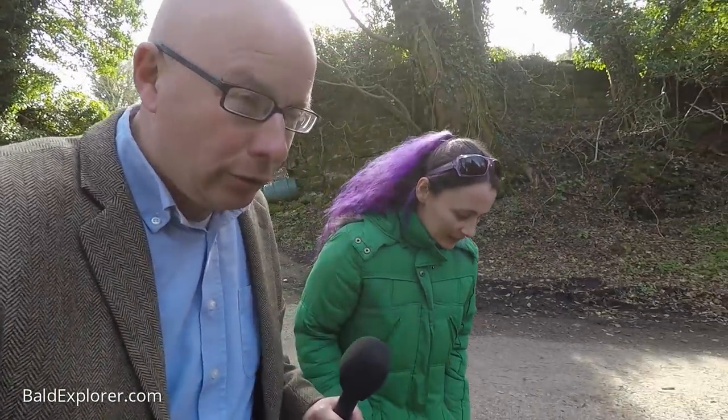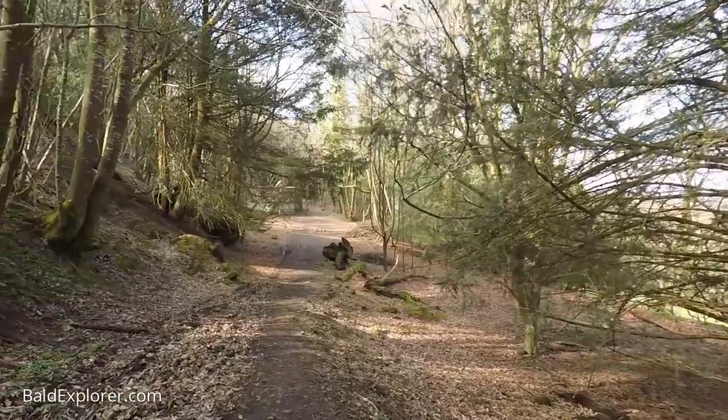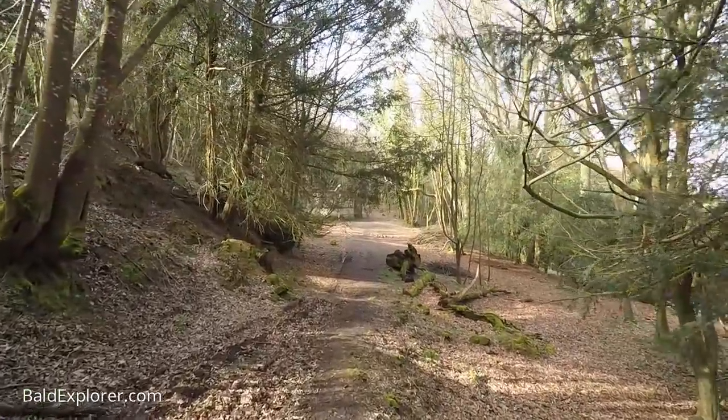I thought you would appreciate this. I know you like old things, I know you like woodlands, and I know you're not really into Christianity and church as such, but we've been to a few churches on our route looking at yew trees and I thought you might be interested in a church that's in the middle of a wood. So we're going to go down and have a look at the Bedham Mission.